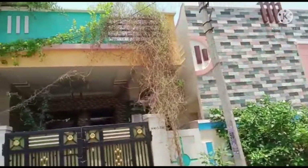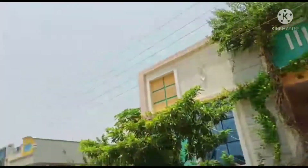Hello everyone, welcome to NALANCE. I am Mahesh, and today I am going to show you a new property.